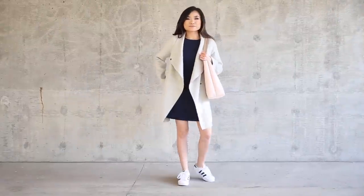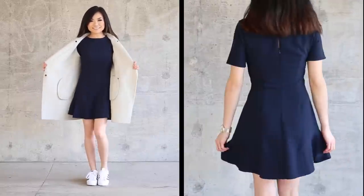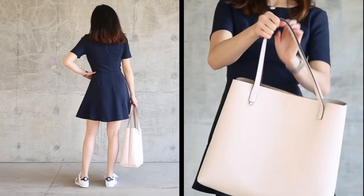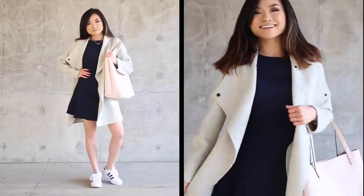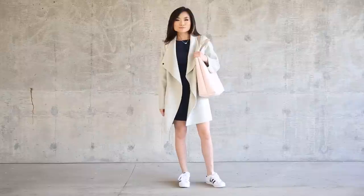Outfit number one — I like this outfit for whenever the temperature is a little bit warmer. I like to pair my sneakers with a cute little mini dress. I love this navy color because it really complements the dark stripes within the tennis shoe. To bring in a little pop of color, I wore my pale pink and taupe reversible tote bag for a hint of girliness. Since it's a little bit colder, I'll put on my wrap coat — it's a very soft, feminine way to spruce up these tennis shoes.